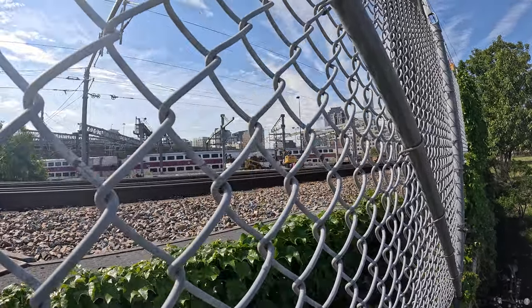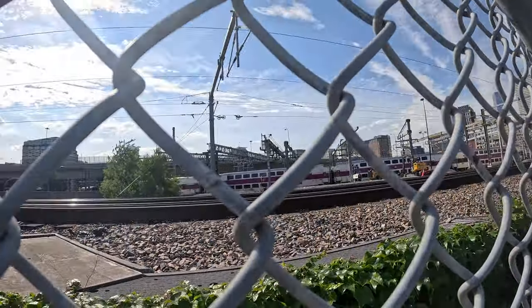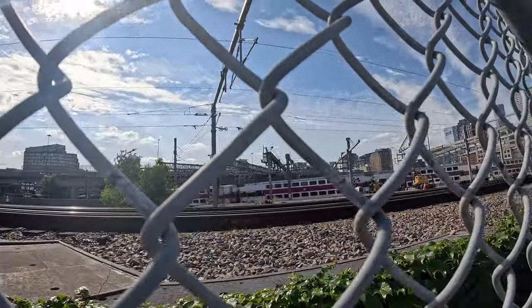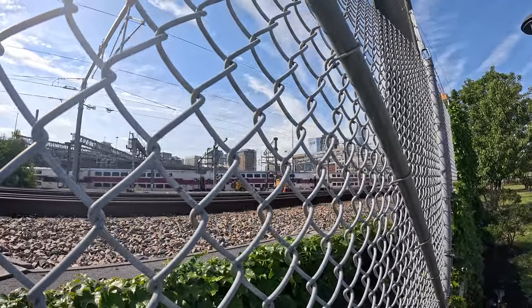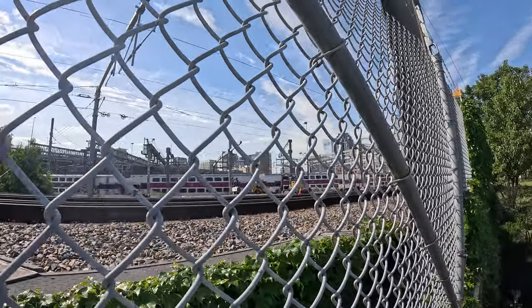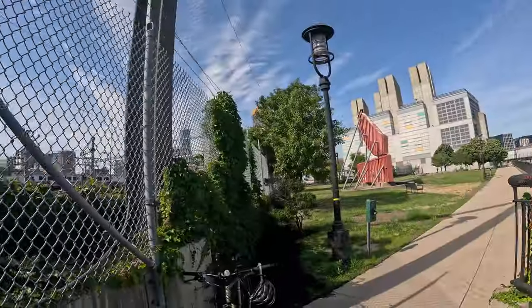Here we are at a neat little park in Boston that most people have probably never been to. It's pretty cool though — that train heading into South Station is a commuter rail, and that's one of the cool things about this little park here: Rolling Bridge.